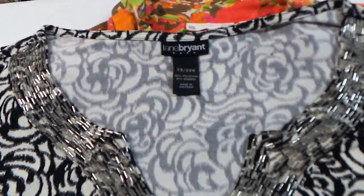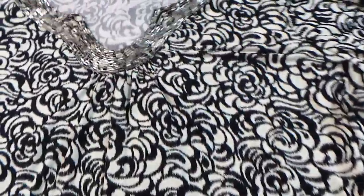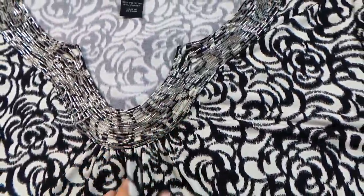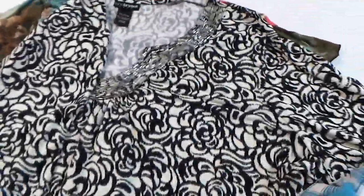Here's a Lane Bryant — people are always looking for Lane Bryant in the plus-size world. This has a rose print and it's got beading on it. This is probably going to go quick and I should be able to get at least $20 for it.